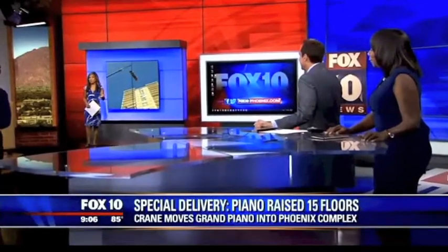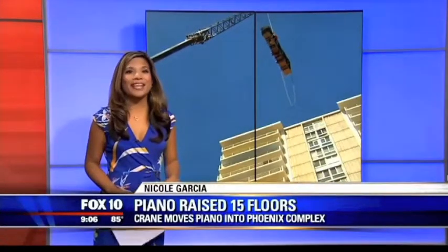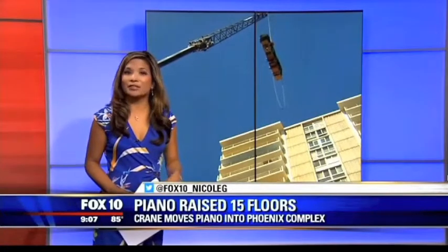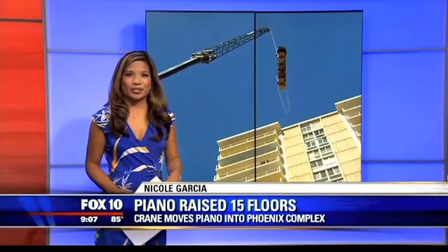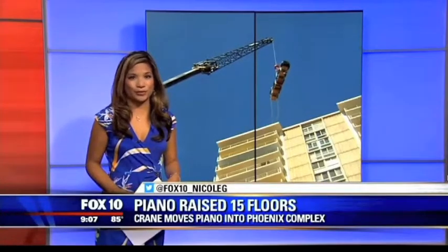Very risky. So let me tell you about this piano. It's an antique nine-foot Steinway concert grand piano built around 1864. So not only is it a rare piece, it's a very sentimental piece for the owner. And the owner was determined to take it with her to her new condo. And as you can imagine, watching it dangling high up there in the air was a very terrifying experience for her.